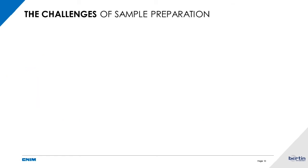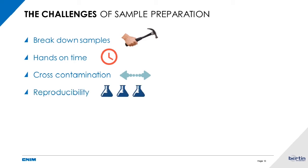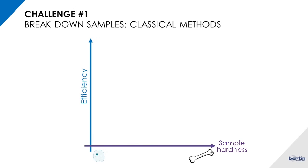So what are the challenges of sample preparation? When you start from a biological sample, the first step is to break it down and release the molecules it contains so they can be purified and analyzed. You also have to consider hands-on time, cross-contamination between samples, reproducibility, and for nucleic acid analysis specifically: yield recovery, quality of the molecules, and the integrity of these targeted molecules.